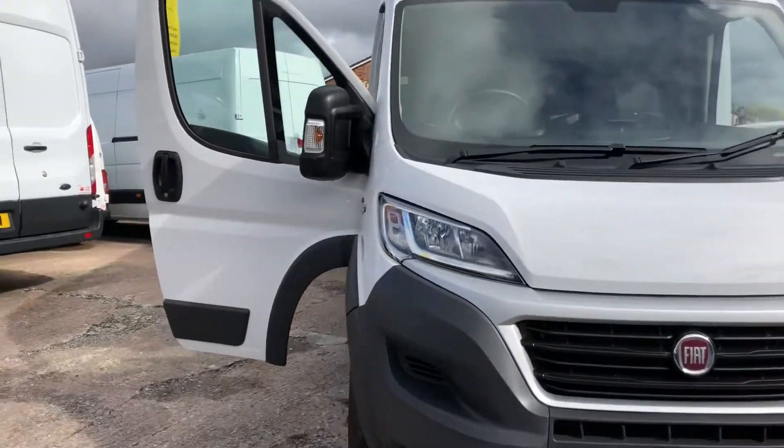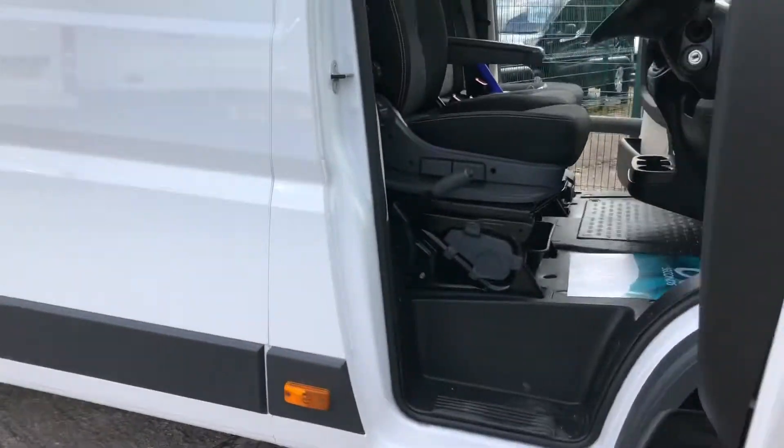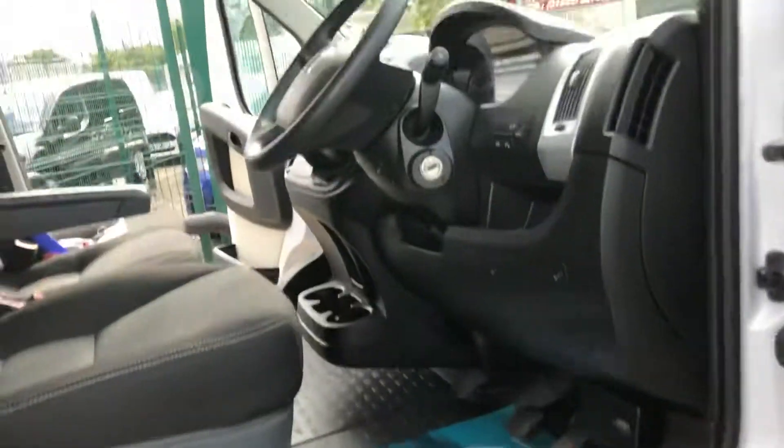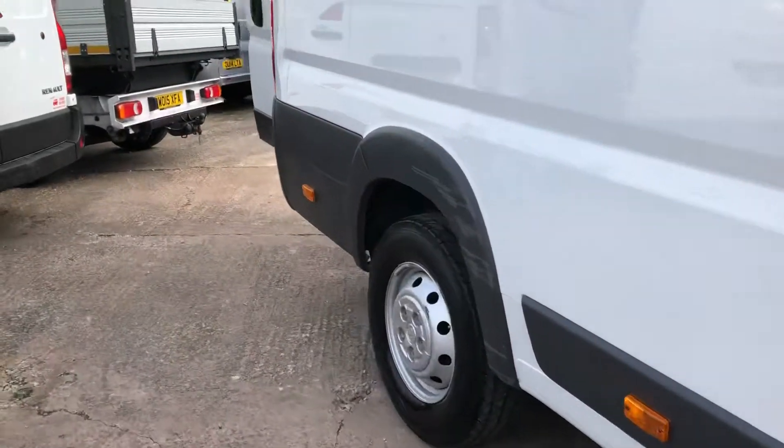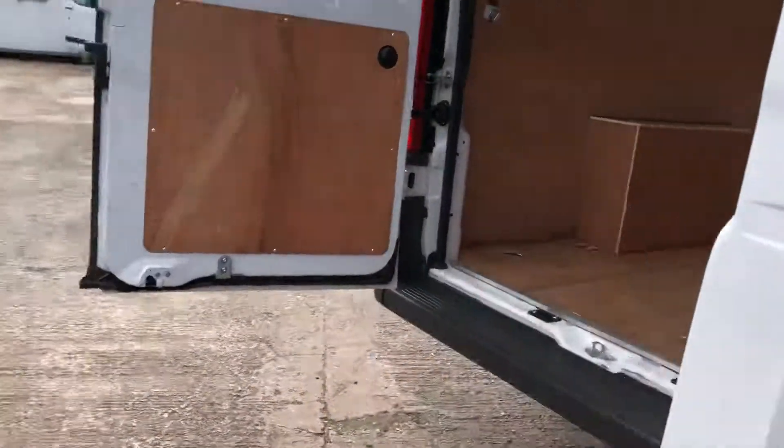Hi, it's Cheshire Vehicle Supplies and I've got a Fiat Ducato Maxi professional van to show to you. It's a long wheelbase with a high roof. It's under manufacturer's warranty. It's a one owner vehicle and it comes with full service history.